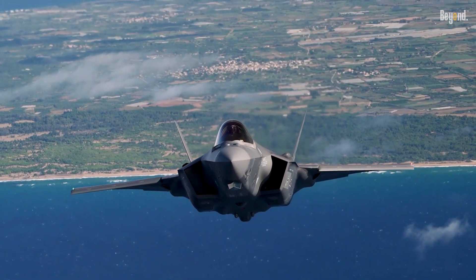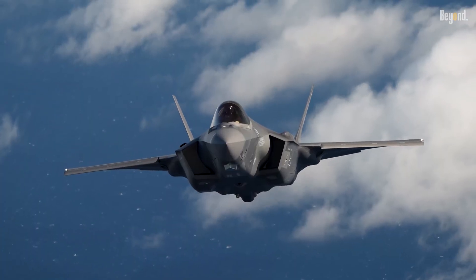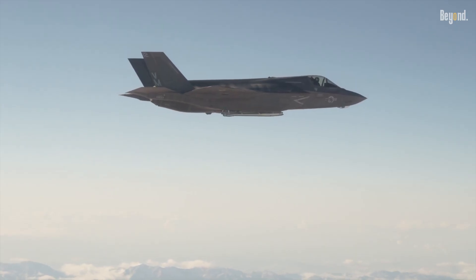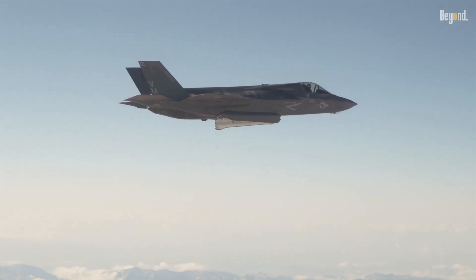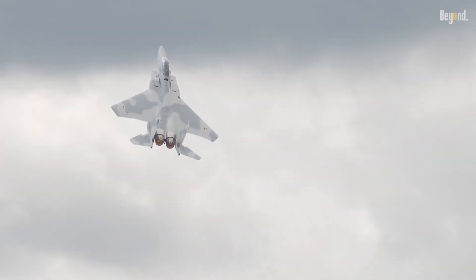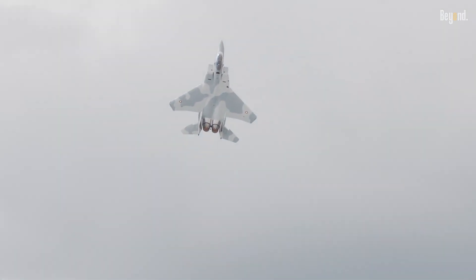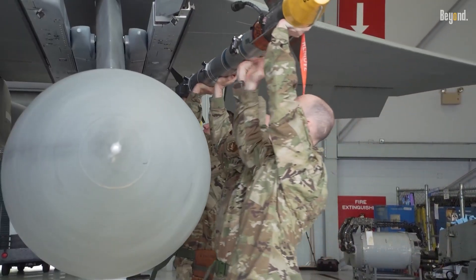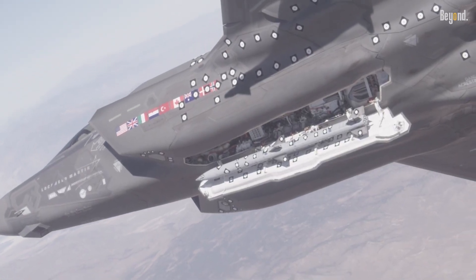This capability allows it to partner with stealth fighters like the F-35, which can identify targets using low-observable sensors, while the F-15 EX engages from beyond enemy air defenses. Such synergy aims to overwhelm adversaries with volume and range, leveraging the Eagle II's unmatched payload capacity to compensate for stealth fighters' limited internal weapons storage.